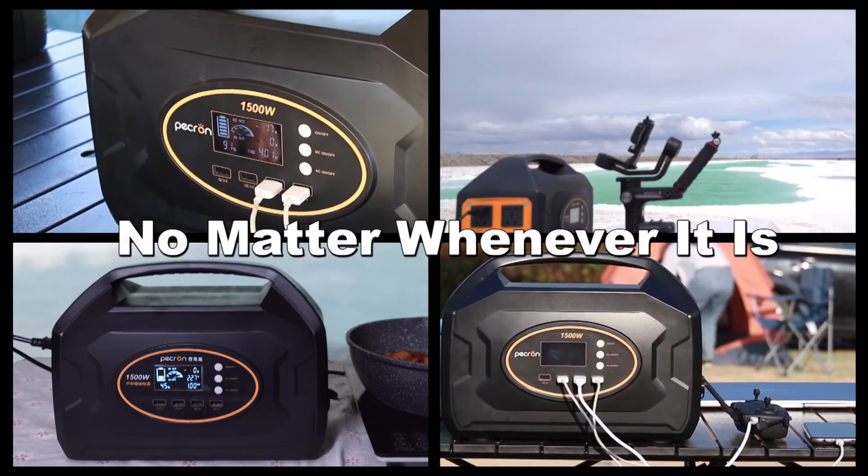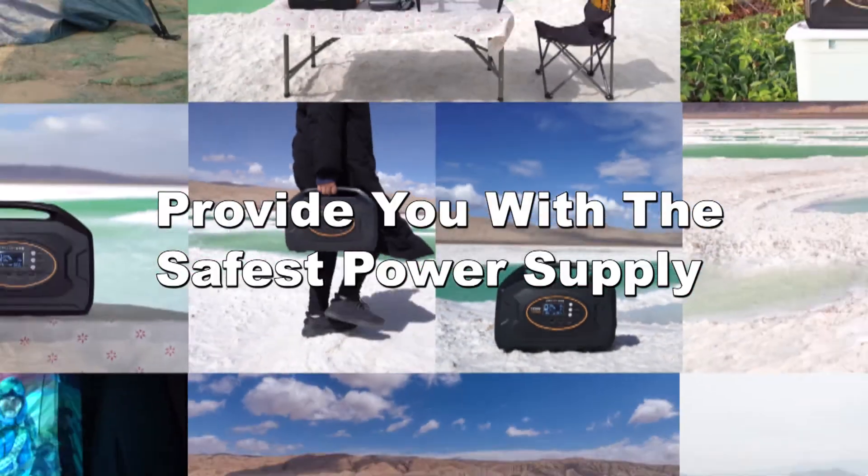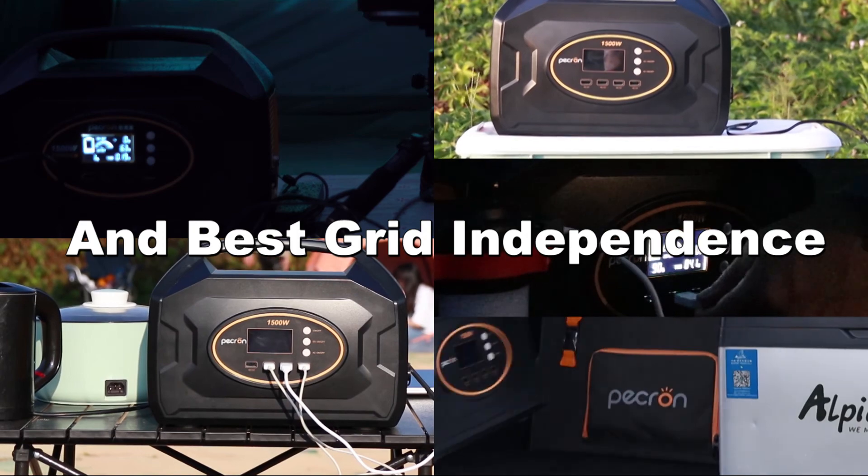No matter whenever it is or wherever you are, S1500 will provide you with the safest power supply and best grid independence.